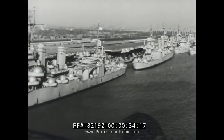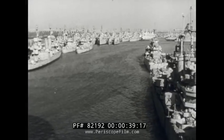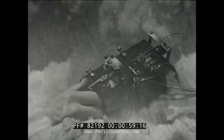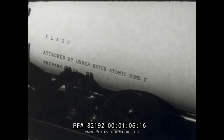One moment, all is quiet in this reserve fleet berthing area, but the next... Orders flash to a nearby shipyard: attacked by underwater atomic bomb, prepare to handle ships for decontamination.